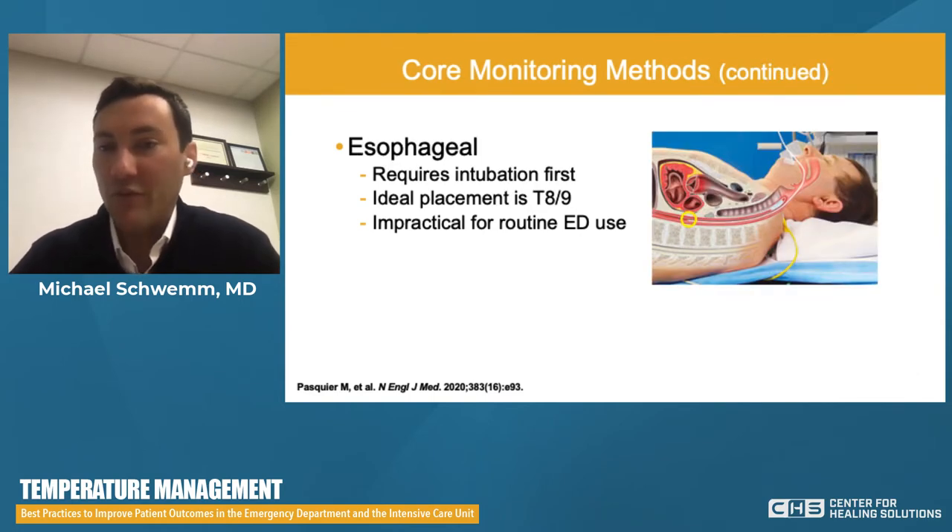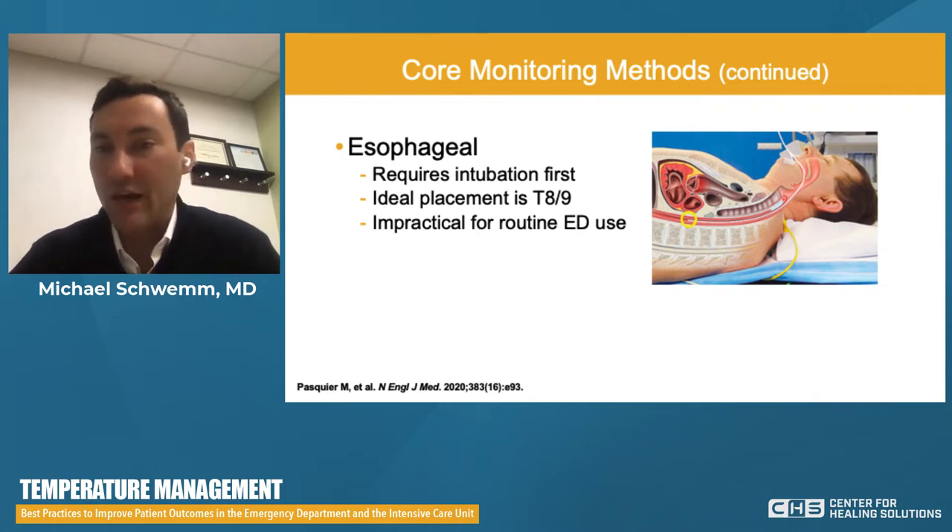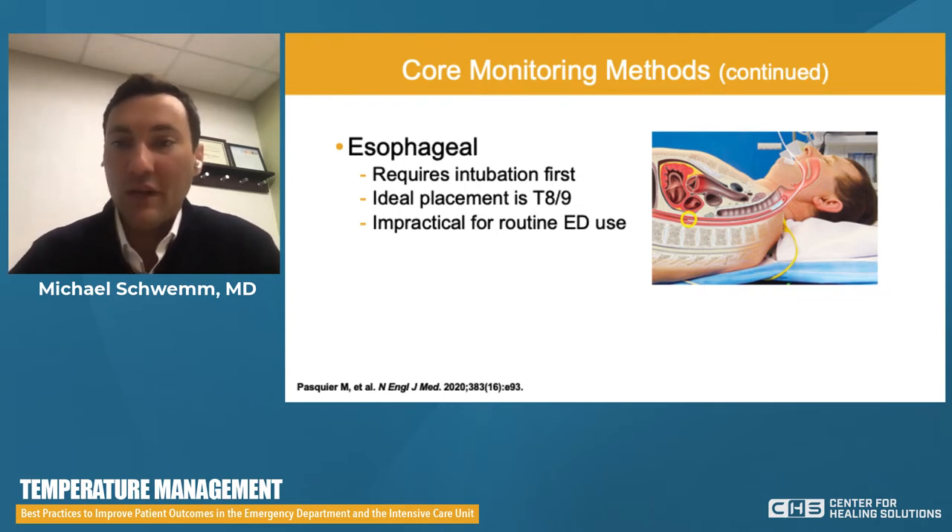Esophageal probes are very useful and quite accurate, but really require intubation first, with ideal placement at T8–T9. In the ED, it's going to be a best guess — we simply want it positioned retrocardiac. If we have a hypothermic or profoundly hyperthermic intubated patient, slipping in an esophageal probe alongside the NG or OG tube may be realistic. They can become dislodged, they are quite accurate, and they allow for ongoing monitoring. However, for the 98 to 99 percent of people not on a ventilator in our ED, it is not practical for routine use.